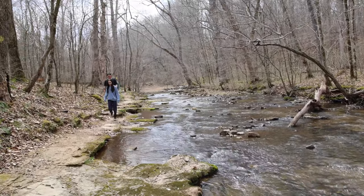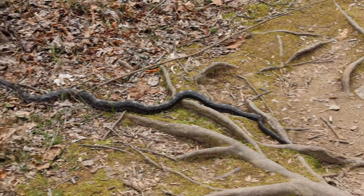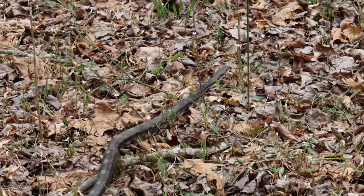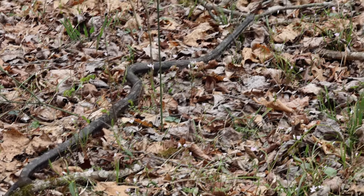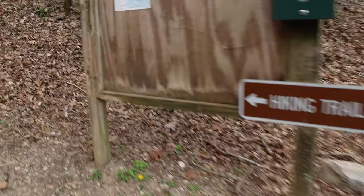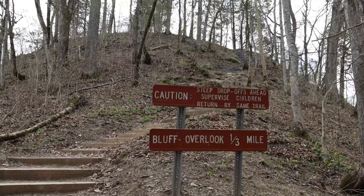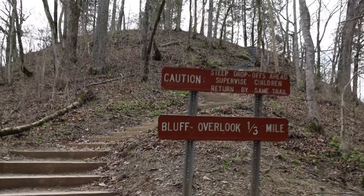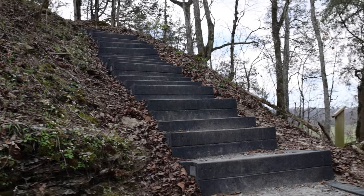On these early spring hikes, beware of visitors along the trail — I found out this was a western rat snake. And just outside the state park, we took advantage of the Harpeth River Bluff Overlook Trail, which is only a third of a mile long.